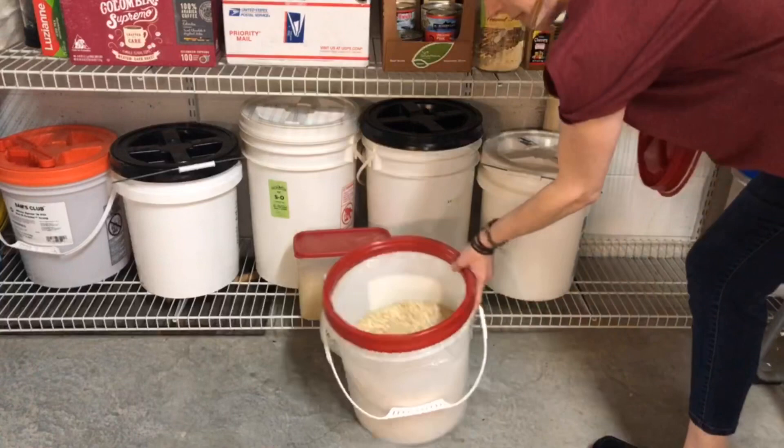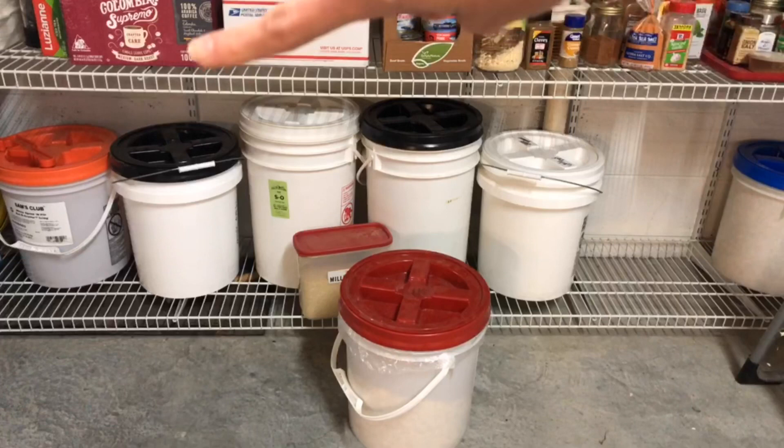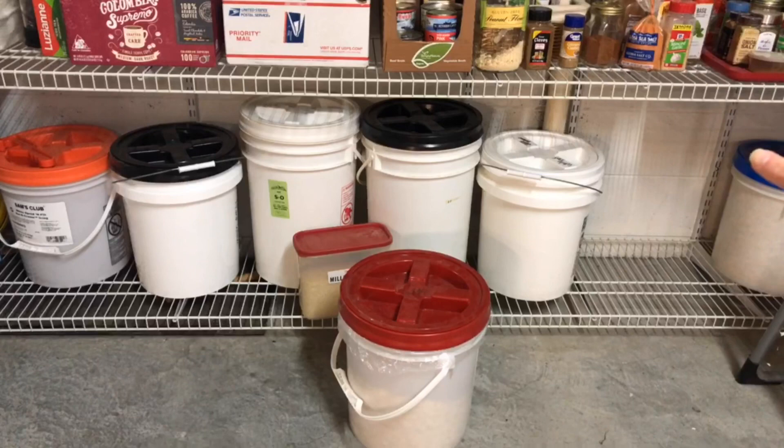Mine are dusty on top because they stay down here. Over there the orange is hard white wheat, that one is soft white wheat, the next one is spelt, this one I can't remember, and this is white flour. The white one on the end — actually I think maybe one of those is sugar. So I will also buy sugar in bulk. And then the red and the blue here on the end are both rolled oats. That's just a little bit of a look at my buckets.